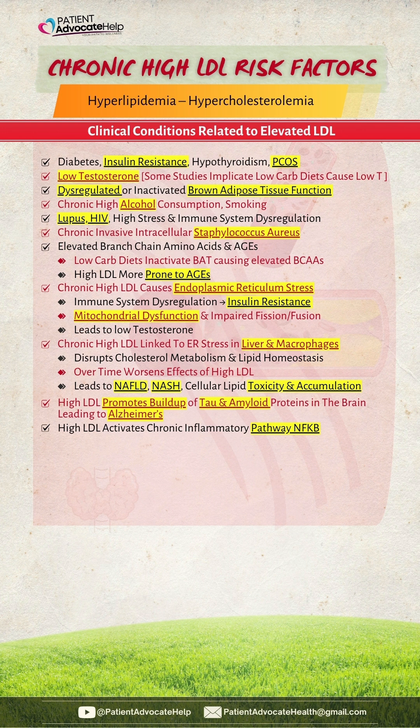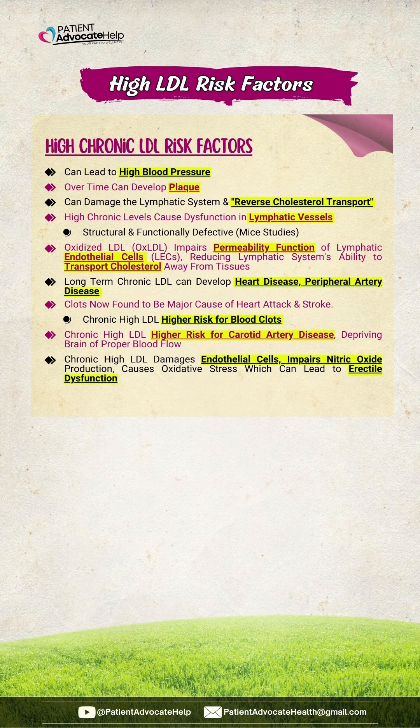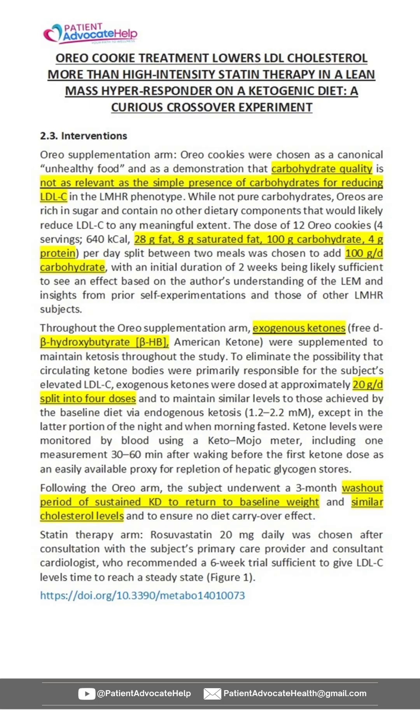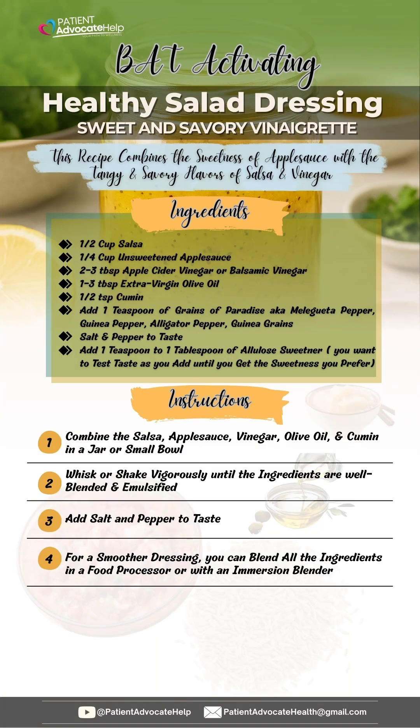We're also going to cover whether chronic high LDL is really safe and what will happen long-term. Just considering whether LDL is causing plaque is short-sighted; the long-term risk factors need to be weighed. In the next video, we're going to discuss some of the other studies that have addressed the low-carb diet. The last slide is a BAT-activating salad.